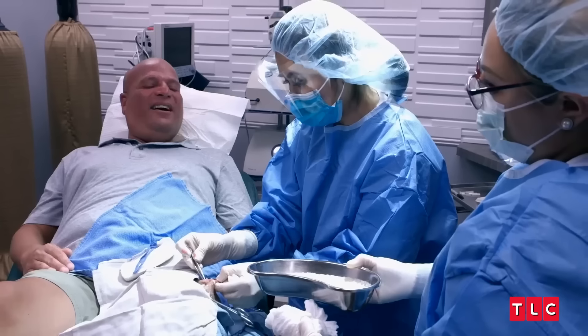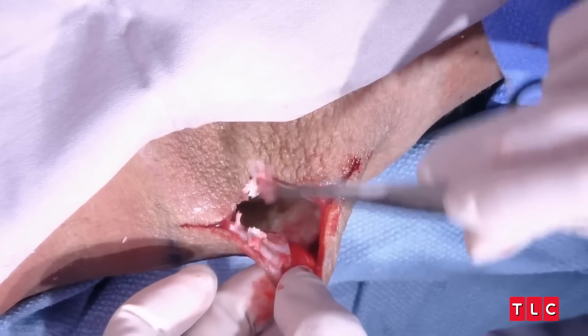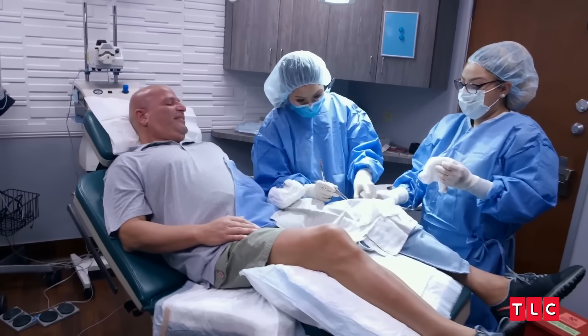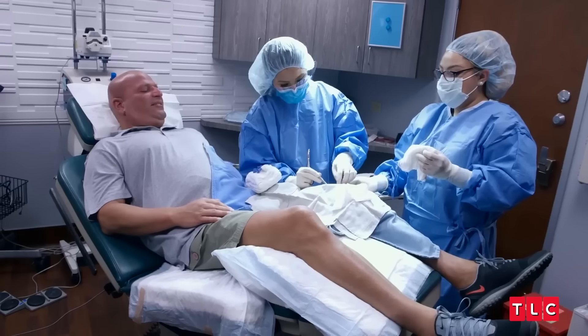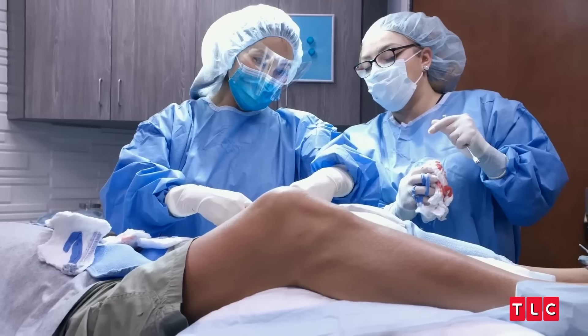This is the cyst wall. If we don't get rid of this, it'll come back — it can reform. It's all the way around. I just got a little morsel of it. This is where the hard part begins, because the sac wall could be stuck to the edges of his regular skin, and you have to remove the entire sac to prevent it from coming back. The bigger the sac, the harder it is to remove. We'll take little pieces at a time.